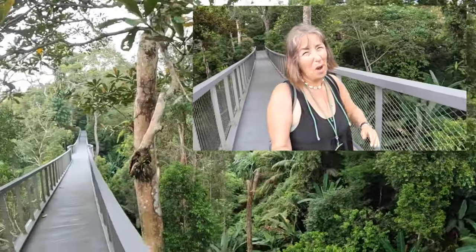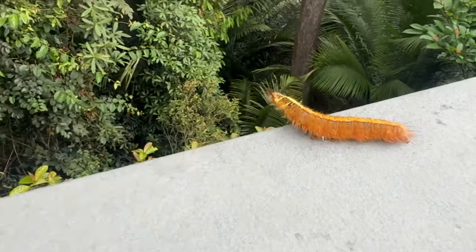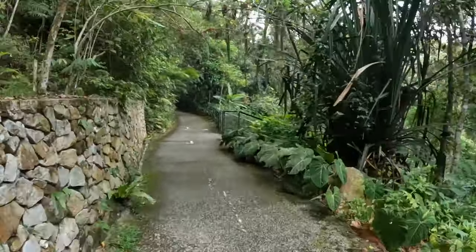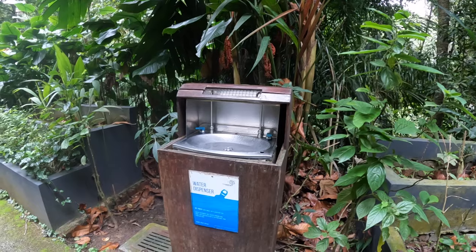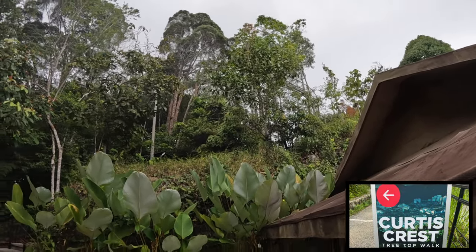This is certainly worth the entrance fee, it really is. All through here they've got water dispensers where you can fill up your drinking water — what a good idea. They also have lots of swings that you can sit on, take a rest, take a selfie on. I am really, really glad that I've done this, and the VR was really good as well. And that's where we're headed — just up there, up these stairs.